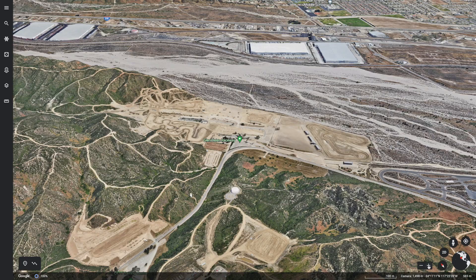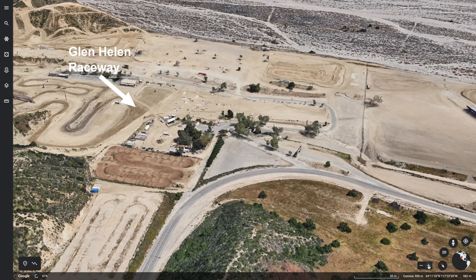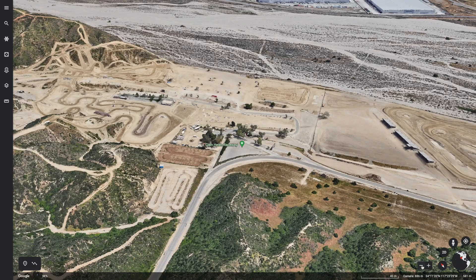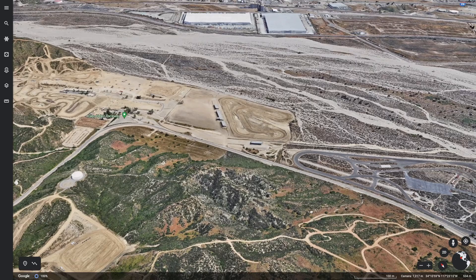If we go up over the hill, we see the Glen Helen Raceway, and the raceway literally has a campground on site. I don't know if it's full hookups or what, but there are lots of RVs there, toy boxes, trailers carrying off-road vehicles and off-road dirt bike motorcycles, which I presume they're racing around that track and up and down the hill.